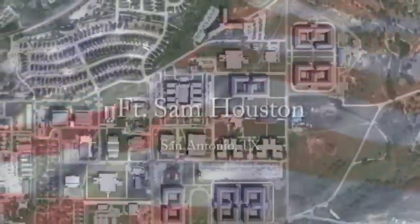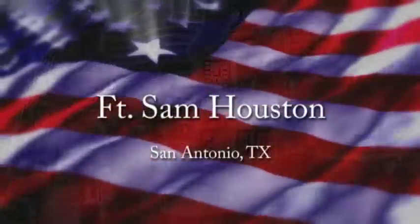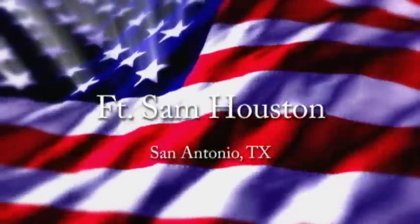When construction is completed and students are in residence, METSE will be the largest medical education and training institution of its kind in the world, and will forever change the way the U.S. military trains to deliver health care.